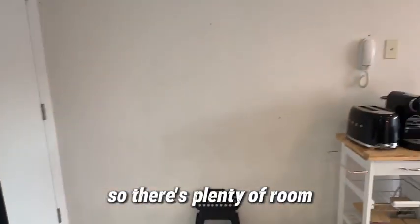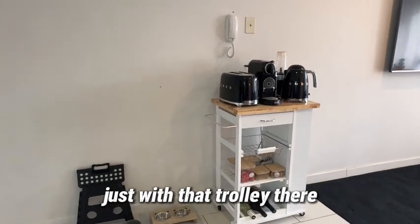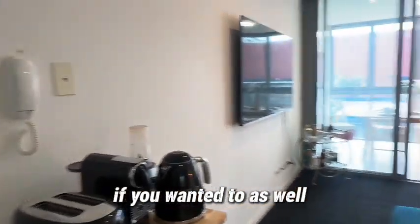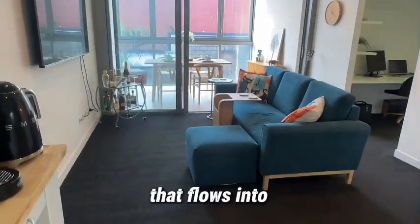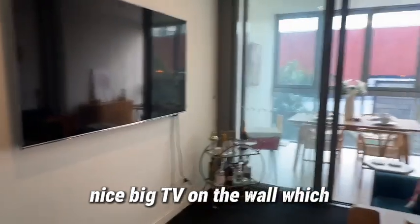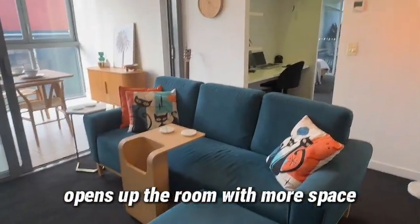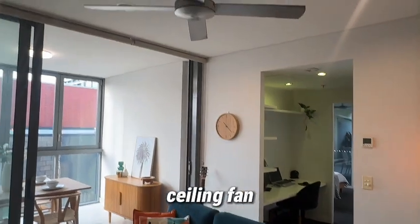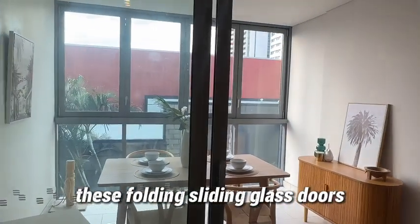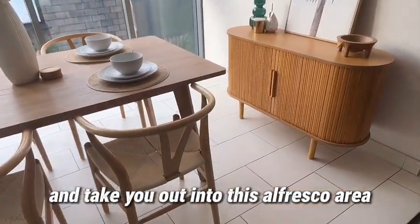There's plenty of room - these people have extended the kitchen with a trolley there and you could certainly build something in there if you wanted to as well. That flows into the carpeted lounge area here with a nice big TV on the wall which opens up the room with more space. Ceiling fan, and sliding glass doors slide right back and take you out into the al fresco area.